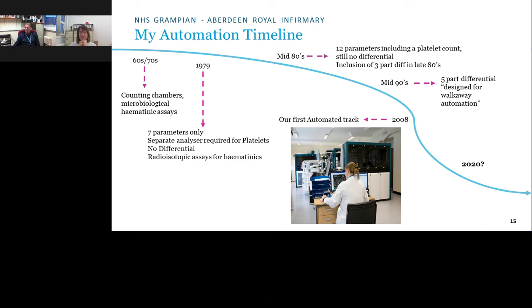In the late 1980s, a three-part differential was added — neutrophils, lymphocytes, and mononuclears. The landmark change of that era was the advent of the laboratory computer, the LIMS system, which eliminated manual transcription of results.